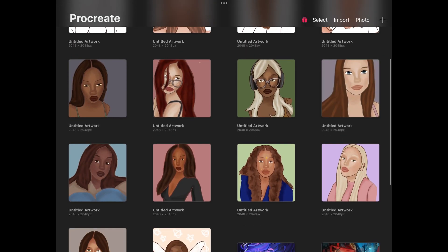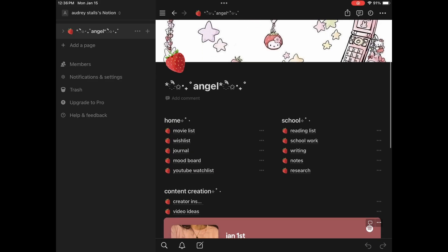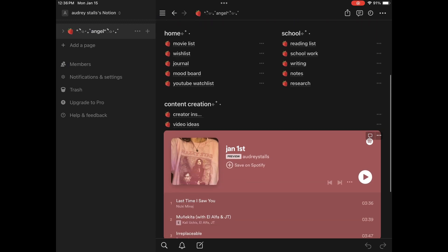As I said, I use Procreate for portraits and I haven't done much recently, so here are just the portraits.